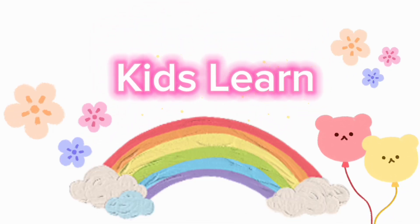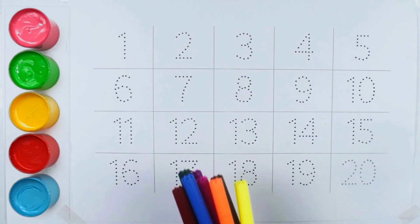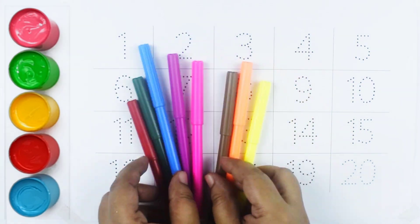Hi friends! Today we are going to learn Color. So let's start.